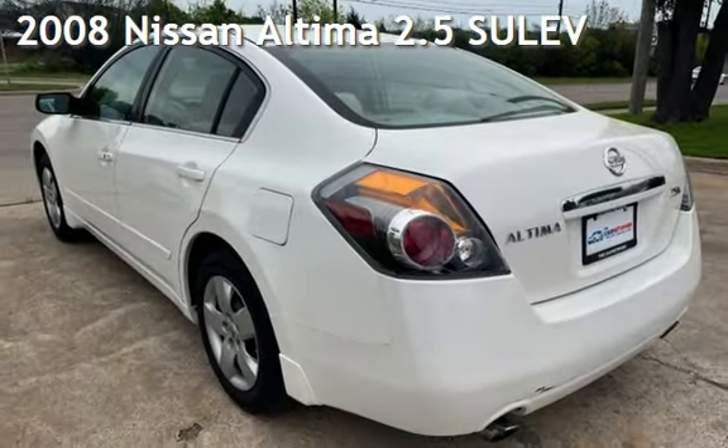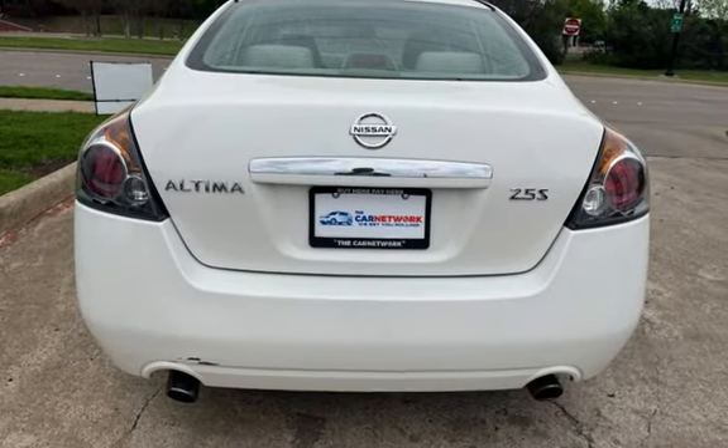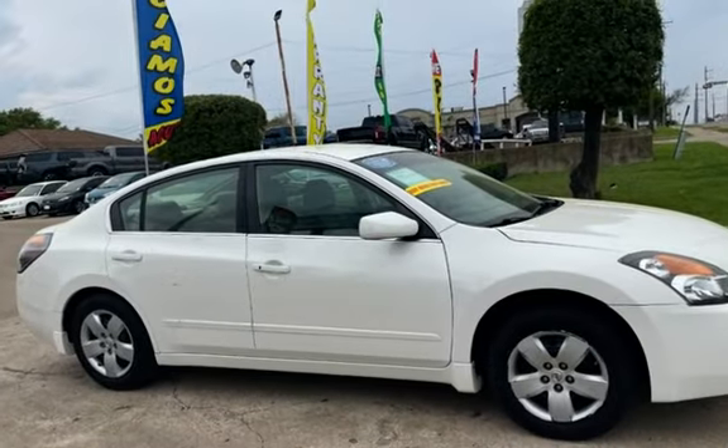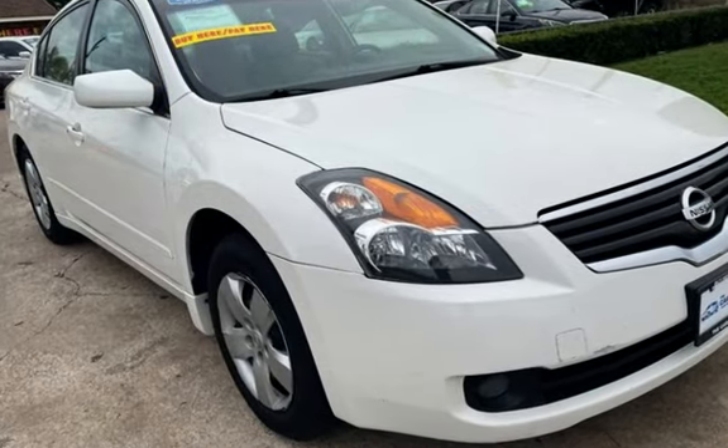Presenting a pre-owned 2008 Nissan Altima 2.5 Super Ultra Low Emission Vehicle. This 4-door sedan has a 4-cylinder, 2.5-liter i4 engine, with front-wheel drive, and a 6-speed manual transmission.